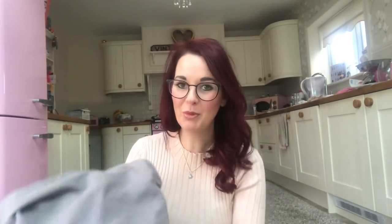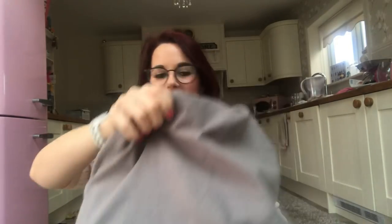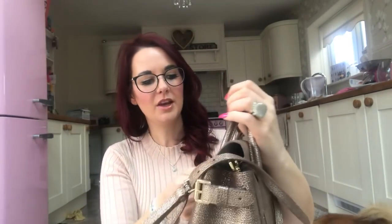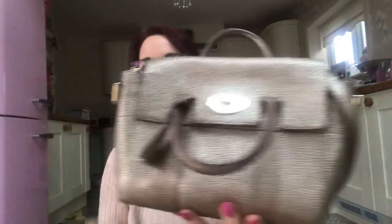You'll probably all laugh at this — it's so strange. It's a Mulberry. It is a metallic mushroom small Bayswater satchel, I think it's called. If you've been following me for a long time, you'll remember that I had one of these, but I never used it. I even watched my old review back to try and remember what the bag was like, and I thought yeah, I still really like it — so I bought it again.